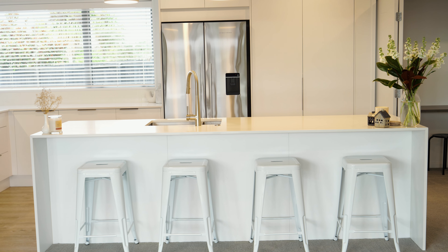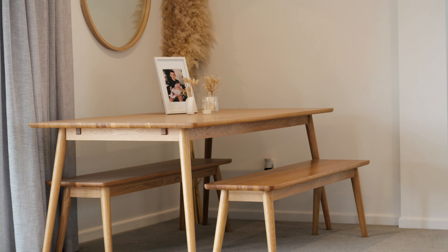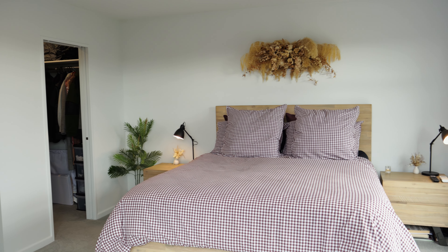The spacious open-plan layout of the kitchen, living and dining areas provides the perfect setting for both family living and entertaining. The home boasts four generously sized bedrooms, with the master suite offering direct access to the deck.